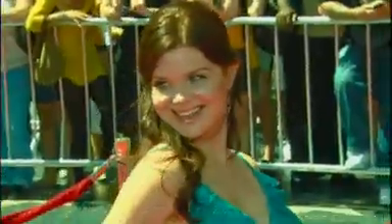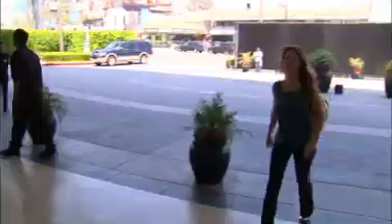The Glitz. The Glam. It's almost time for the Daytime Emmys. How do our favorite soap stars get their glow on? We caught up with soap star Rebecca Herps to see how she does it.